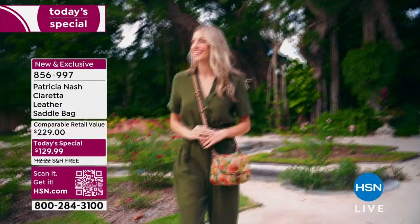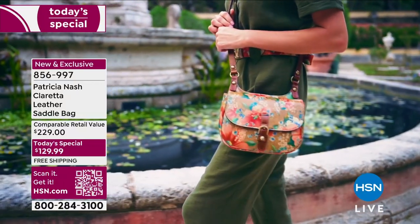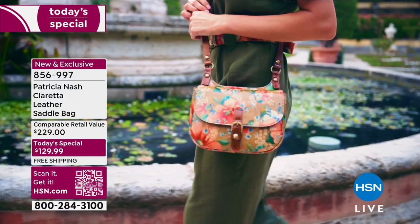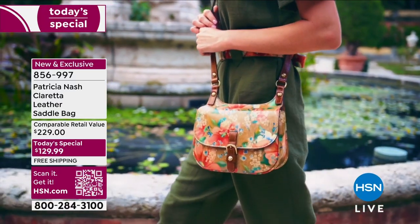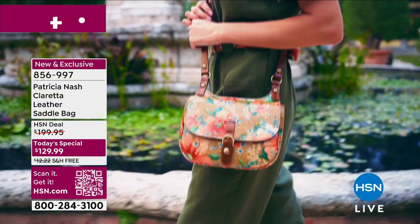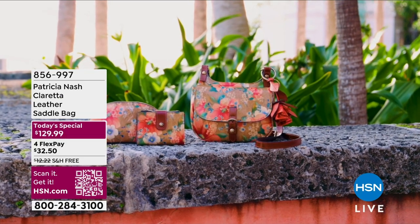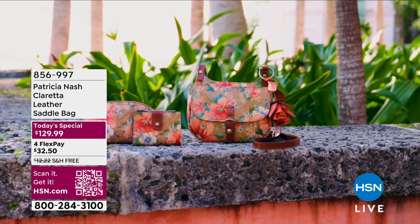This is the epitome of the perfect cross-body bag that can take you from day to night. Starting your day, maybe you're exploring a town, maybe you are running errands, and then later in the day, maybe it's that dinner you're going to, that event gathering, maybe it's a work event. This was designed with you in mind.